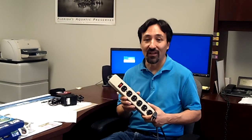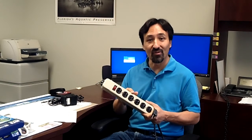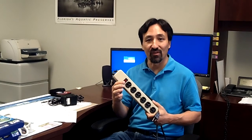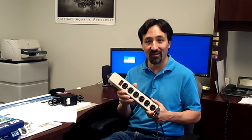One way to cut down on phantom energy is to plug all of your related devices into a single power strip. You could plug in your computer, your monitor, your printer, scanner, your speakers, all into one strip. That way when you're done using them, you can turn them all off with just one switch. Surge protectors are also good for protecting your equipment against power surges, and they come with different levels of protection and warranties.